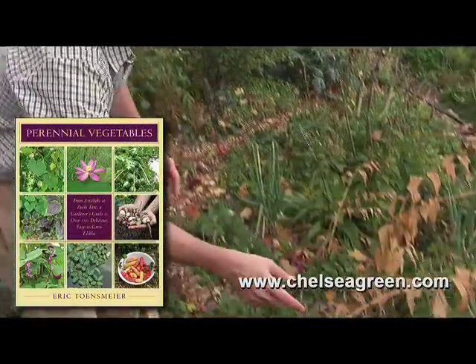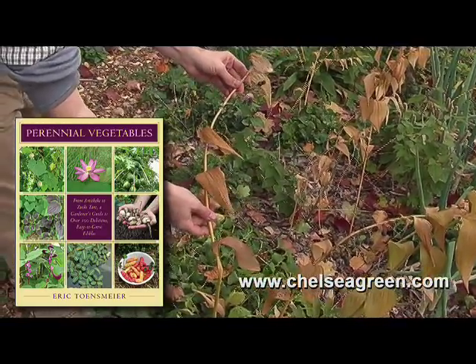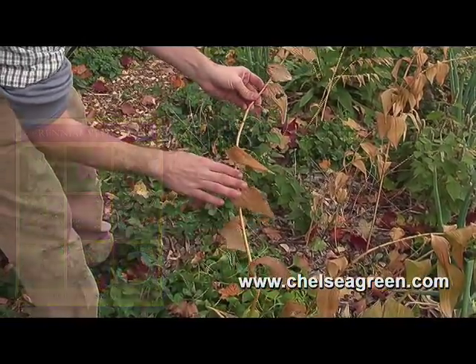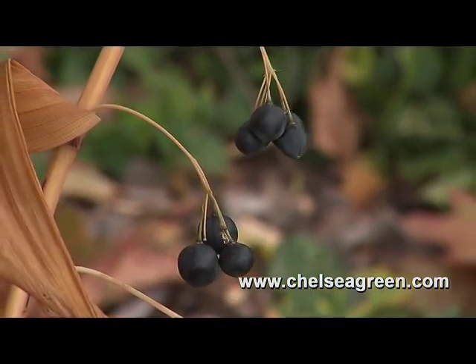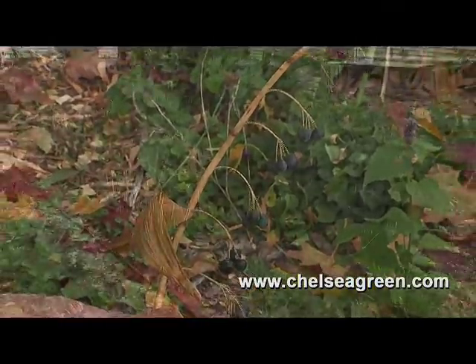This one over here is one of my favorites. This is a native giant Solomon seal that has a really nice asparagus-like shoot in the spring. This will grow in sun or shade, but we also have real asparagus as well, which certainly is one of the finest perennial vegetables for this area.